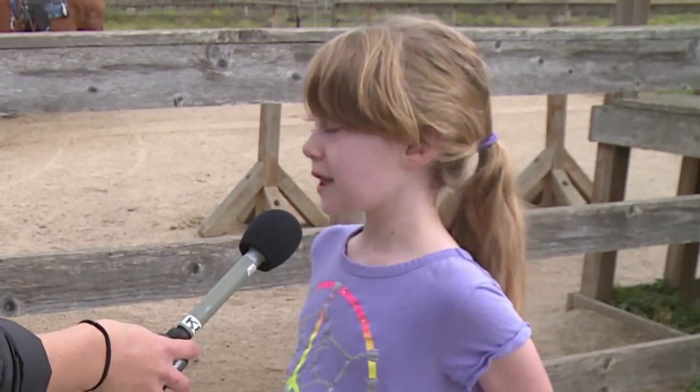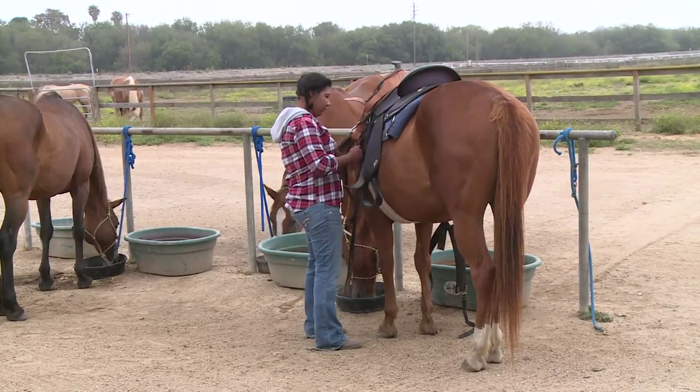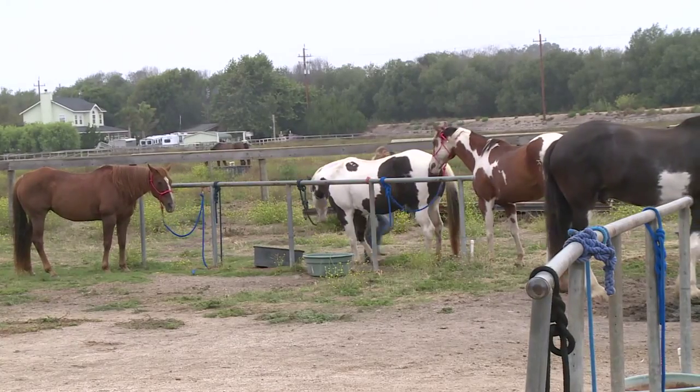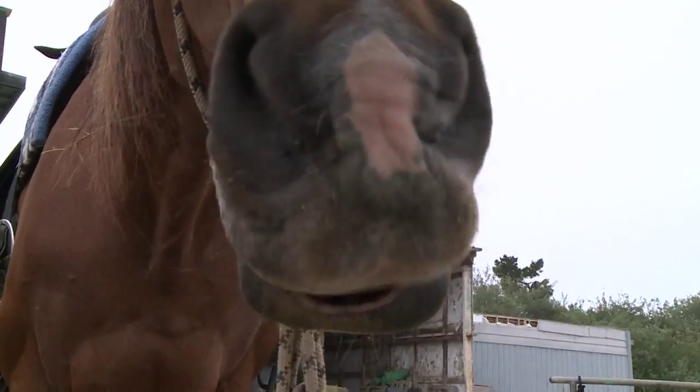I'm looking forward to looking at the beach on a horse. People come to vacation on the Central Coast and specifically come out to the dunes to ride these animals through the sandy hills. Our family grew up with horses and we love horses — my sister and I do.